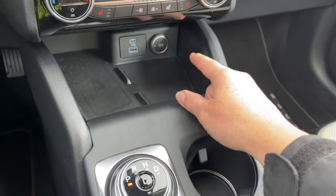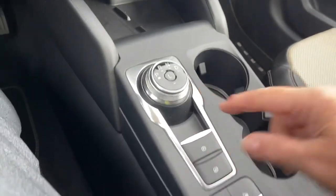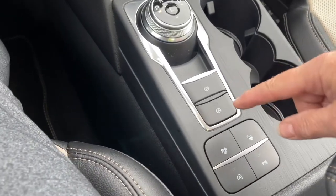And then your wireless charging pad, USB and USB-C, and your 12-volt dial shifter, electronic parking brake, and auto hold.